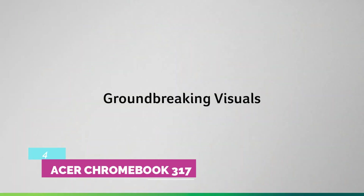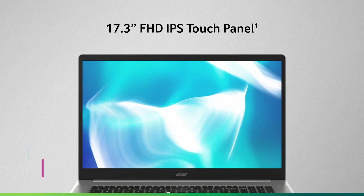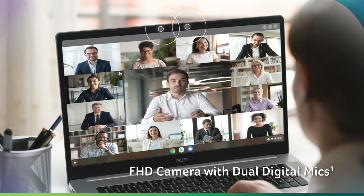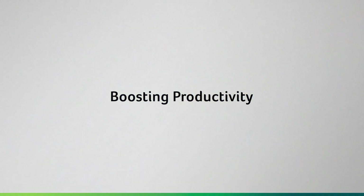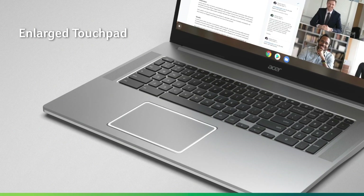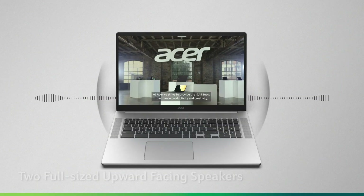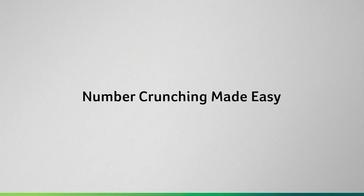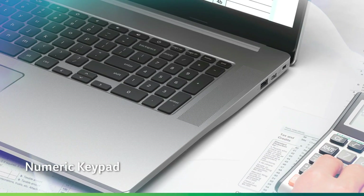Acer Chromebook 317. The days when most Chromebooks were dinky 11.6-inch laptops for grade-schoolers are over, but 17.3-inch desktop replacements are ultra-rare in the ChromeOS world. Acer's Chromebook 317 is an economy model, with an Intel Celeron instead of a faster core processor, and 64GB of eMMC flash storage instead of a 128GB or larger SSD.